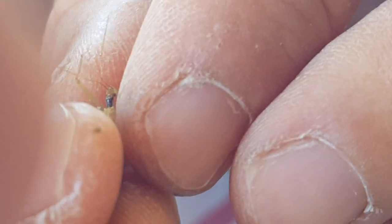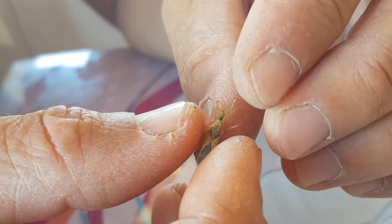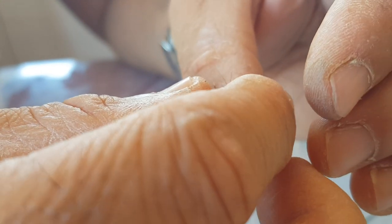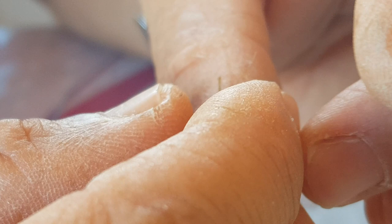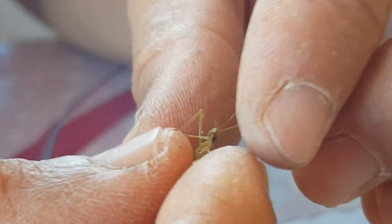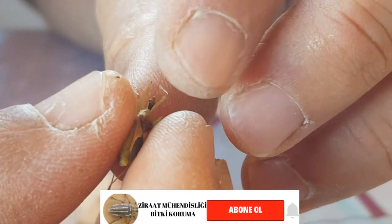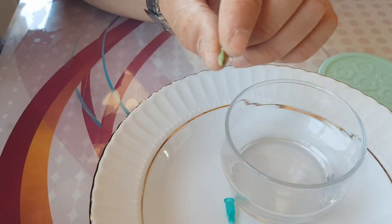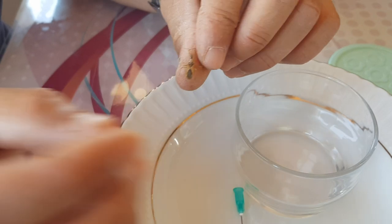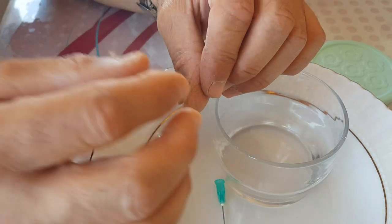Bu tarz böcekleri gördüğünüz zaman lütfen öldürmeyin. Her şeyi zararlı zannedip ilaçlamaya kalkmayın; bırakın bu canlılar da beslensinler, oradaki biyolojik dengeyi korurlar. Peki diğer zararlılara, külleme ve kırmızı örümcek gibi şeylere karşı nasıl koruyabiliriz? Size bahsettiğim 'ilaçsız sebze yetiştirin' videosundaki yöntemlerle bu mümkün.